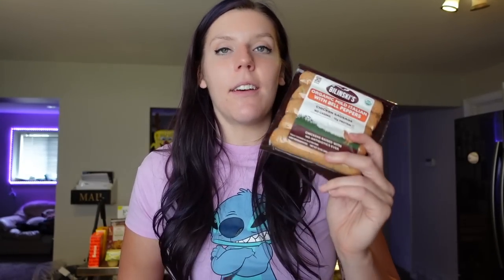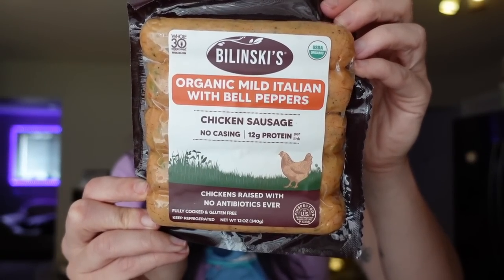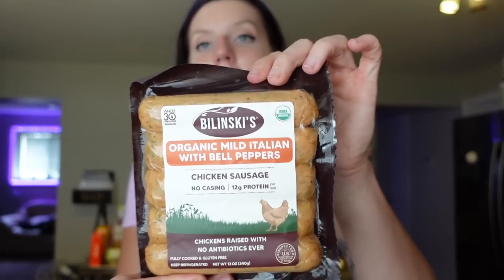One of my favorite chicken sausage brands is Bilinski's. I was happy to find them today, and I actually realized for the first time they're only one point per link — I used to think they were two! This is the organic mild Italian with bell pepper. I love that they don't have a thick casing. One link is 80 calories, two and a half grams of fat, two carbs, 12 grams of protein. Really good for eggs, pizza bakes, pasta with red or white sauce, and hearts of palm dishes.